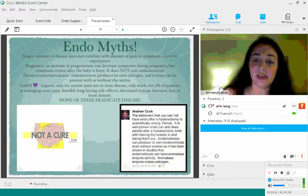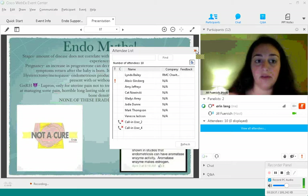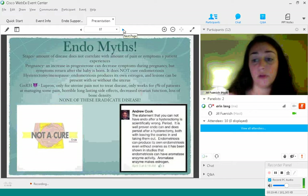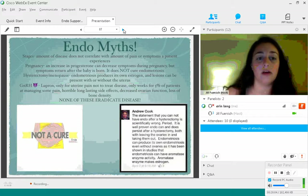Hysterectomy and menopause also do not cure endometriosis. Endometriosis might require hysterectomy if the patient has extremely heavy bleeding or adenomyosis. But endometriosis can produce its own estrogen because it produces aromatase enzyme — so endometriosis can be present with or without the uterus, even after taking the ovaries. Dr. Andrew Cook has made a statement on this: some patients do feel relief after a hysterectomy, but many patients come to us saying they had a hysterectomy and are still in agony because the endometriosis was not properly excised during the procedure.